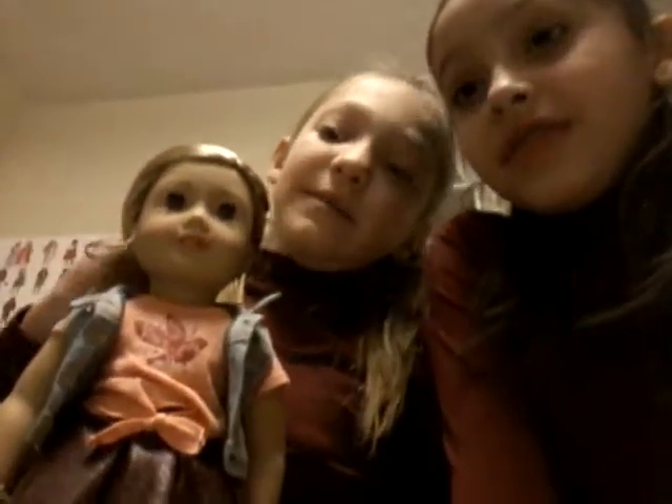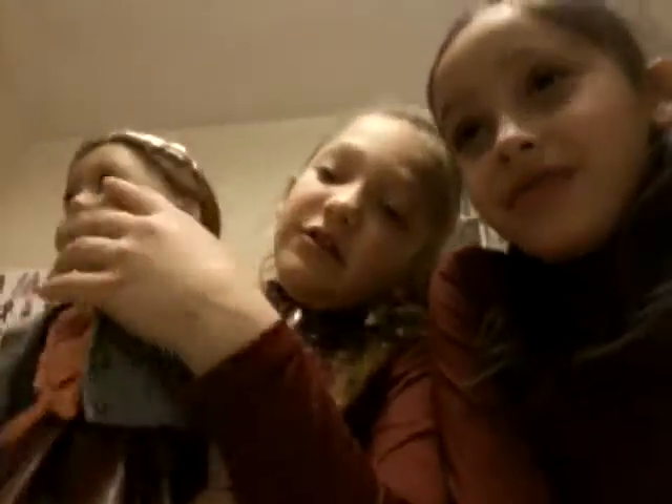The next doll we have is Tani. She's awesome — she's a singer, if you guys don't already know. She has a little twist braid, a ponytail, and a little curl on the side. She also has a jean jacket and a really pretty bracelet.